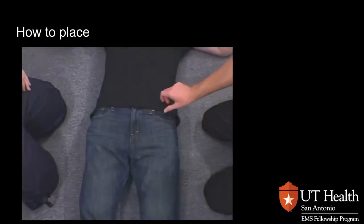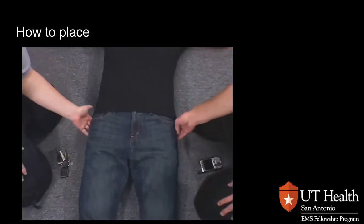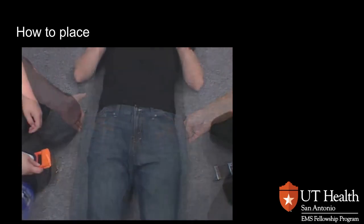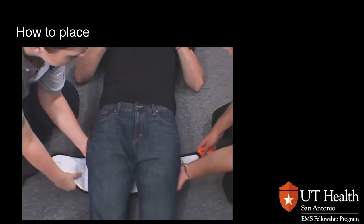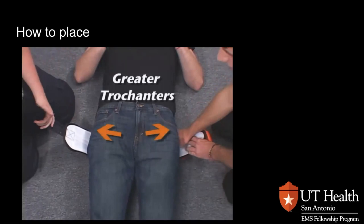Before applying the SAM Pelvic Sling 2, check the patient's clothing, belt, and pockets for any hard objects such as a cell phone or keys. Next, locate the bony prominences on the side of the hips called the greater trochanters. These prominences are generally at the same level as the symphysis pubis and buttocks — this is the correct level for sling application. After locating the greater trochanters, place the unprinted side of the belt under the knees and gently position the buckle off-center. With your hands beneath the lower buttocks, gently lift the patient approximately one centimeter, then slide the sling up to the predetermined level. Check again to ensure the sling is centered over the trochanters and the buckle is off-center.